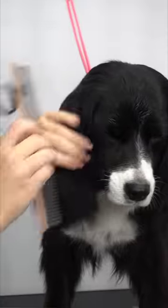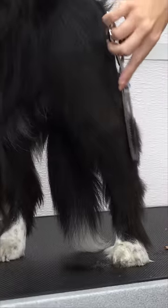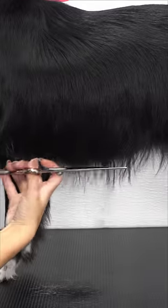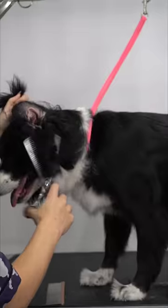Her coat was the perfect mix between both breeds — silky, soft, and shiny, but not overly thick like the Cocker Spaniel. I gave her a good tidy up.